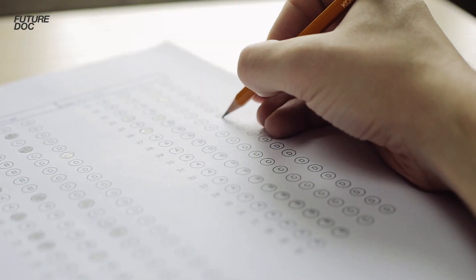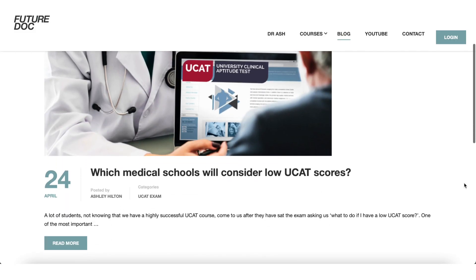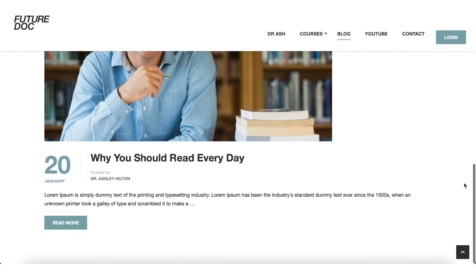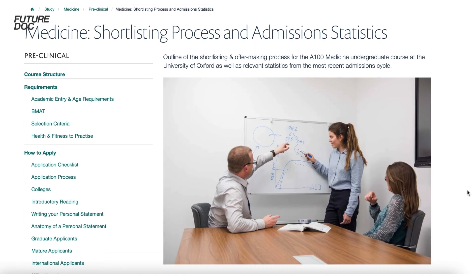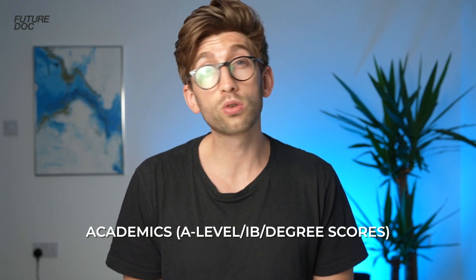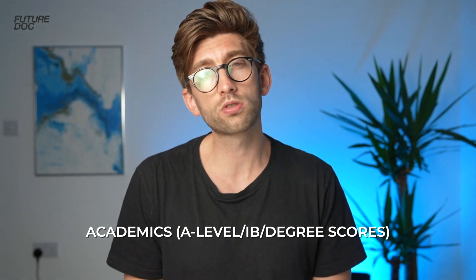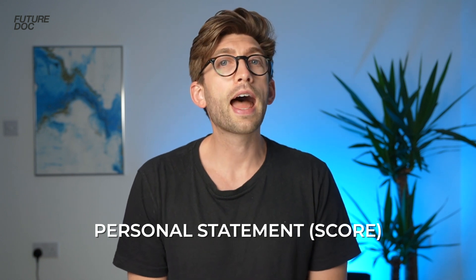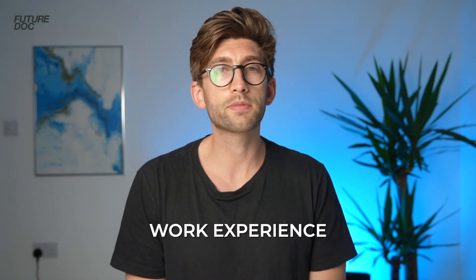I have a blog article linked in the description about how universities weight certain factors, but essentially you should be able to find most universities' shortlisting criteria on their website and work out whether it suits your application strengths. The four things they typically assign scores to when shortlisting are your A-level or International Baccalaureate exam scores, your UCAT or BMAT, the score or rating given to your personal statement, and the level or quality of your work experience.